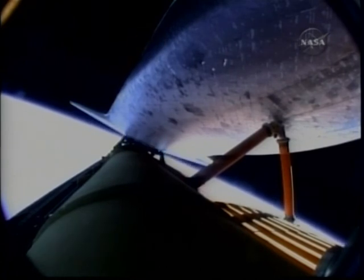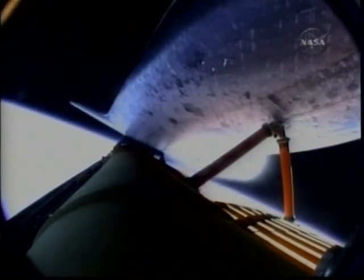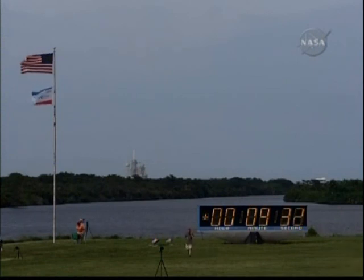8 minutes 31 seconds into the flight, booster officer confirms main engine cutoff. External tank separation is confirmed. Endeavour and its STS-127 crew are in orbit, continuing on the mission to the International Space Station. The main engine cutoff was performed as expected; no adjustment of the orbit is expected for the first optional use of the Orbital Maneuvering System engines.